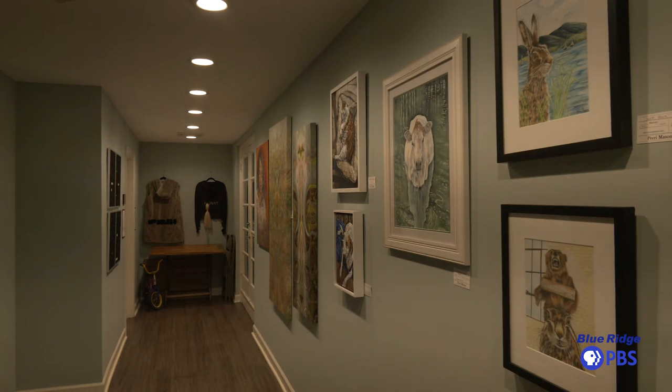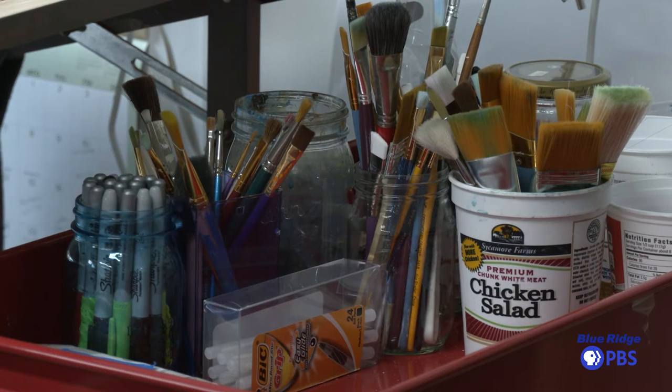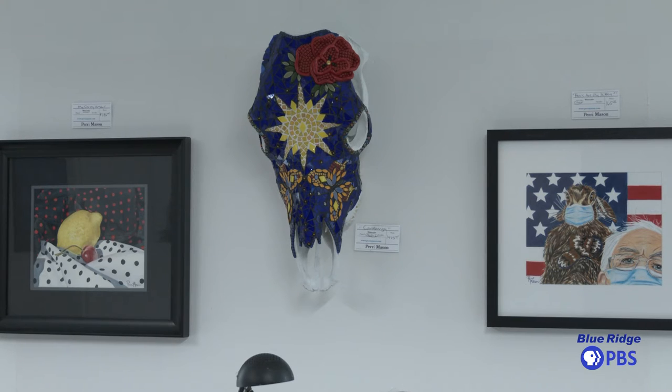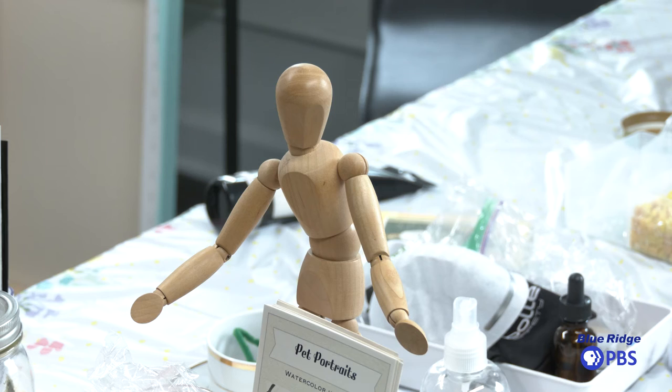We do have studio artists here who are residents and working on pieces all the time. You can come in and see what they're working on, and their art is also on display and available for purchase in our gift shop. So if you're looking for an opportunity to come in and buy an original piece of art, you can do that as well.